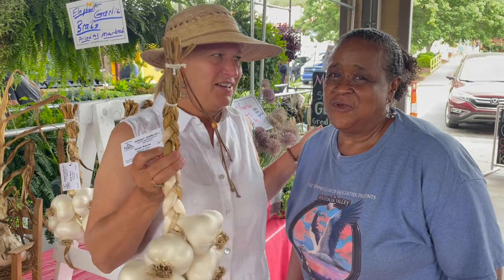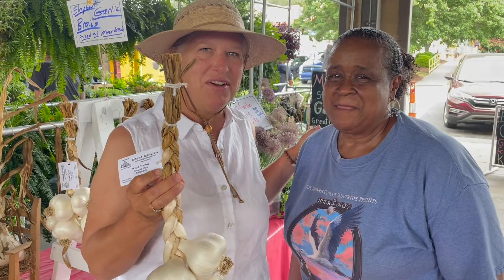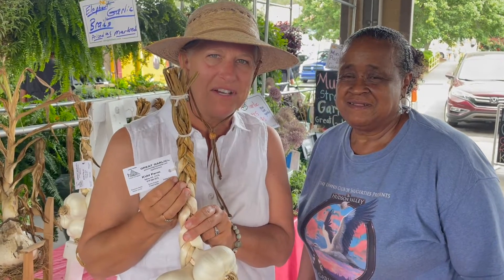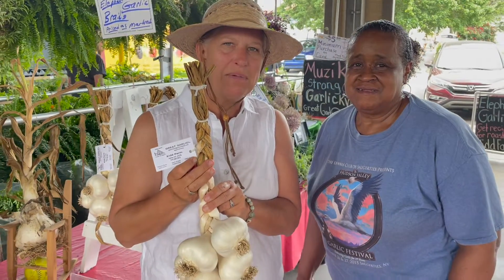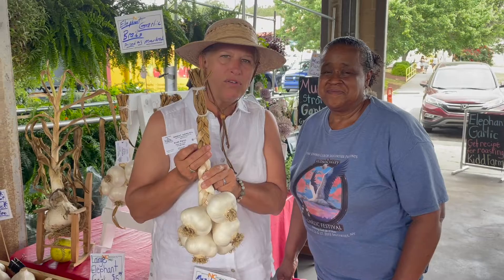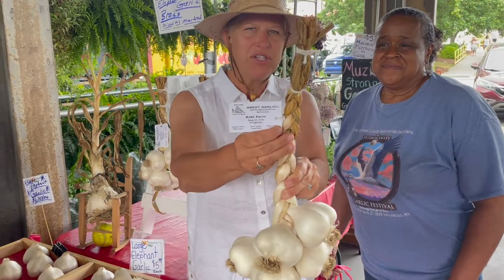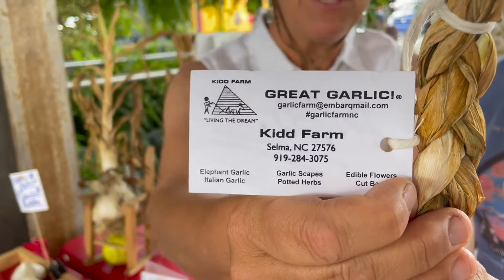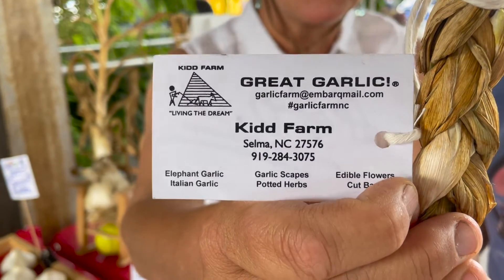This is from the Kids, and I have Doris' kid right here. She's one of the growers, and they grow the best elephant garlic. If you don't happen to be in Raleigh or in the Triangle area, you can order from them. Just go and give them a call or email them, and they can ship their delicious garlic to you.